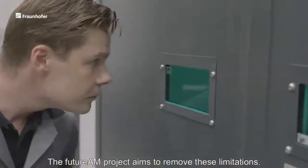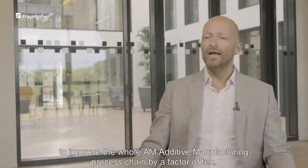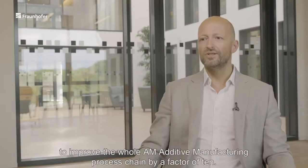The Future AM project aims to remove these limitations. Future AM is what we call the Fraunhofer Lighthouse Project, where six Fraunhofer institutes are pooling their competencies to improve the whole AM additive manufacturing process chain by a factor of 10.